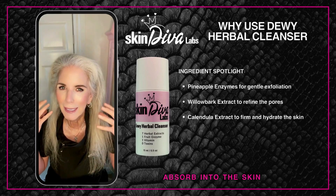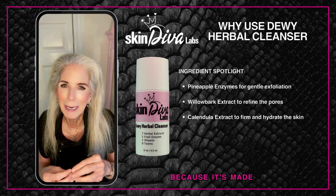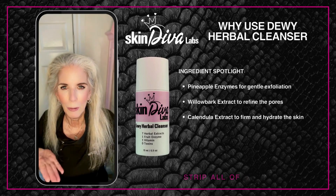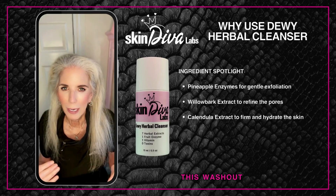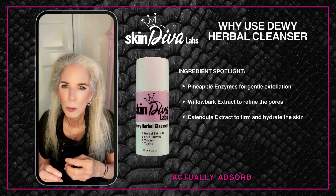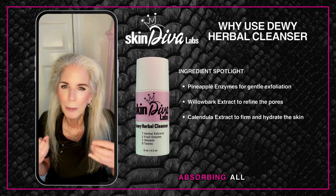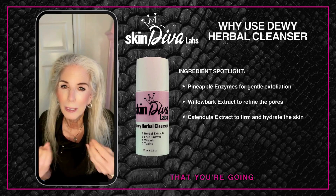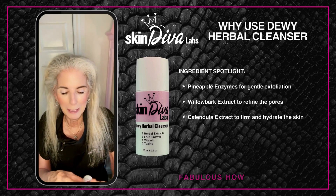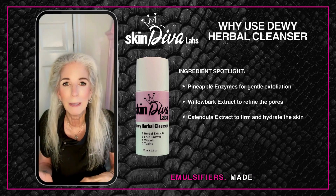We feel so passionate about our cleanser because it's made without emulsifiers. Emulsifiers can strip all of the oils off of the skin, creating a washout effect that doesn't allow anything that follows to actually absorb, because the skin is thirsting for moisture and not really absorbing all the good stuff you're going to put on it.